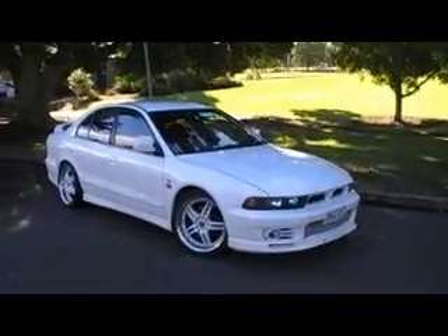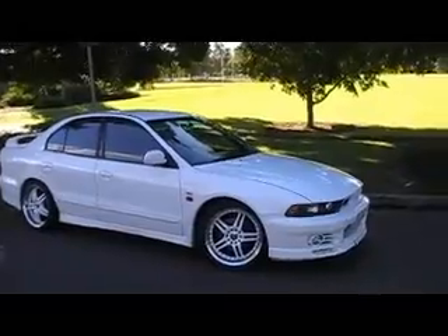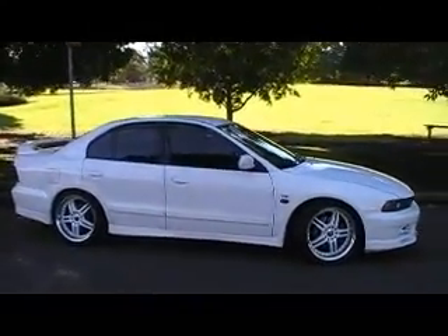Pretty looking Gallant as you can see, quite obvious from the video. This one is what I call a wolf in sheep's clothing.